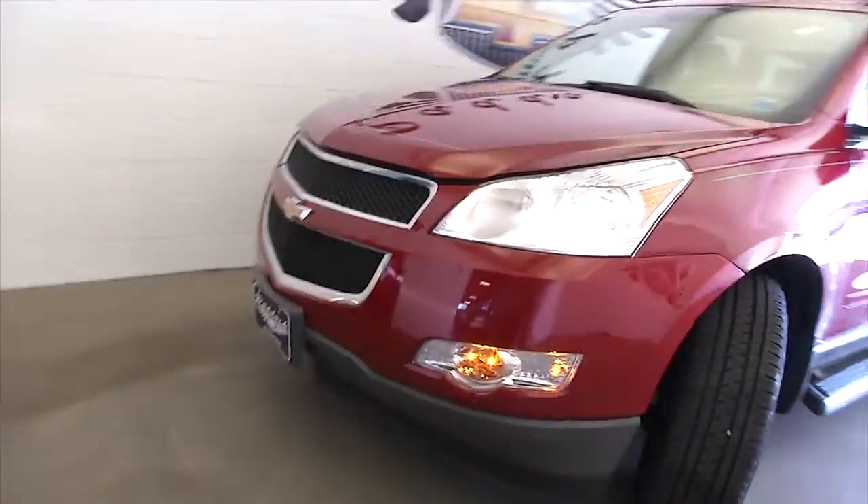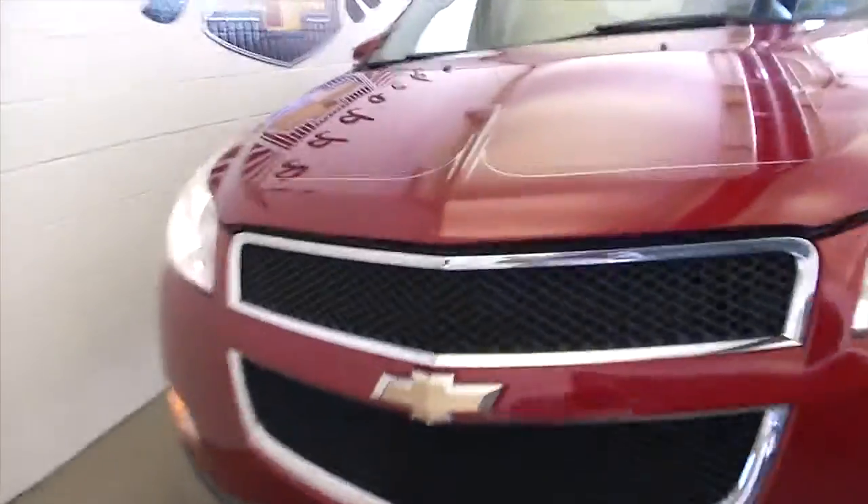Let's crank that wheel so we can check the tread and continue our walk to the front of the vehicle. Really in great condition. It's got that nice custom pinstripe — you're not going to see that on all of the red Traverses out there.